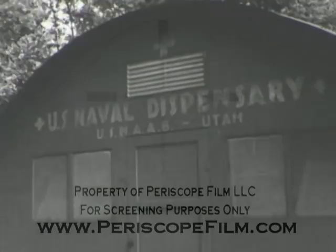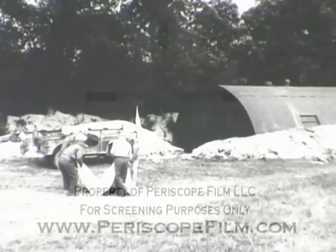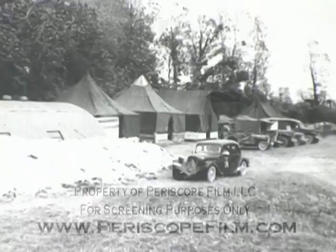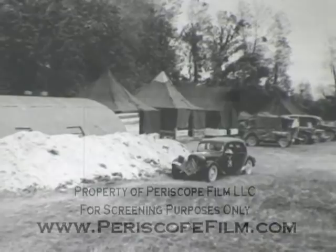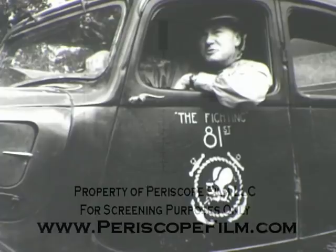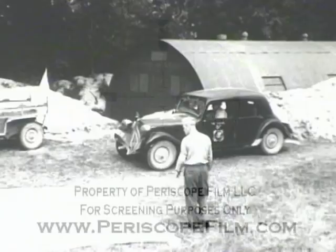At Utah Beach, the 81st CB Battalion operated rhino ferries and established the Navy camp for all Navy personnel. As at Omaha, the camp became a transient home for thousands of GIs. Commander Jack Greenewalt of Chicago, shown here in his captured German car, was in charge of the CBs at Utah, arriving on D-Day.